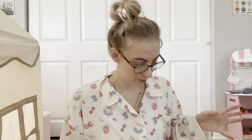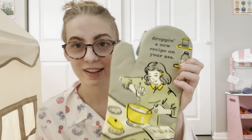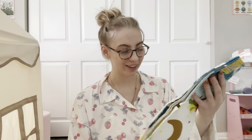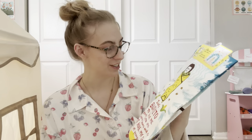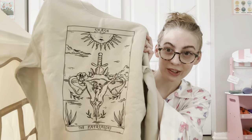This is what my aunt got me. She got me a funny oven mitt that says 'dropping a new recipe on your ass,' a kitchen towel, an adorable hot chocolate mix I'm really excited to try, a cute mug with moons all over it, and a sweatshirt.